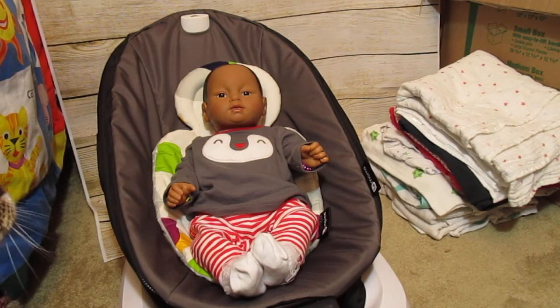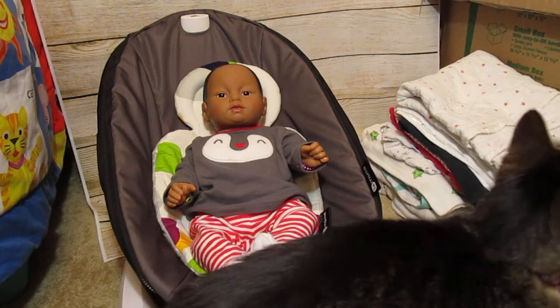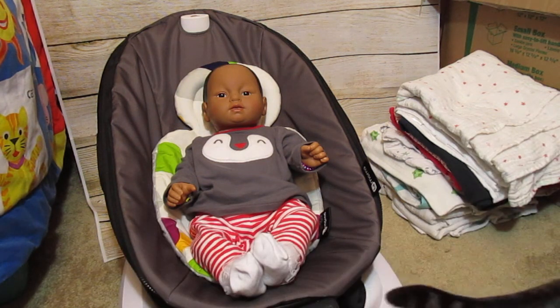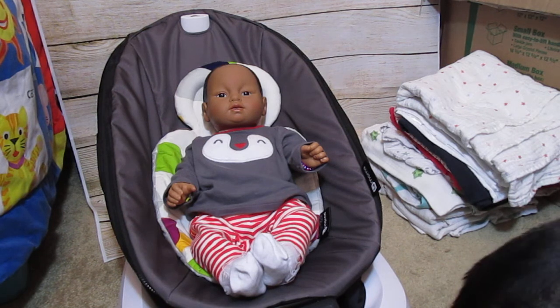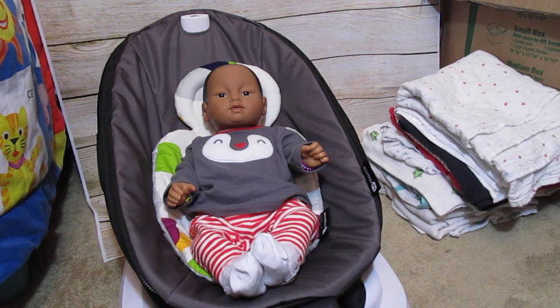I don't know if I'm gonna keep these or not, I haven't decided yet. I could only find the boy version and the gender-neutral version, so they might end up in my eBay shop. I have got so many pacifiers that I need to thin them out. I have a lot of Tommy Tippys now and I don't know what the obsession with Tommy Tippys is all of a sudden.